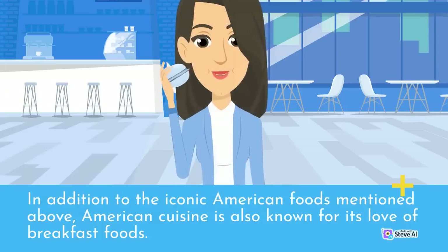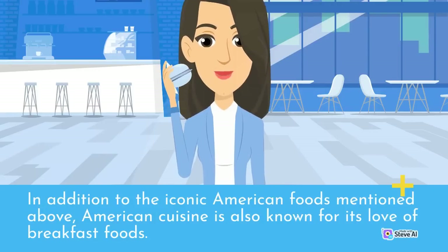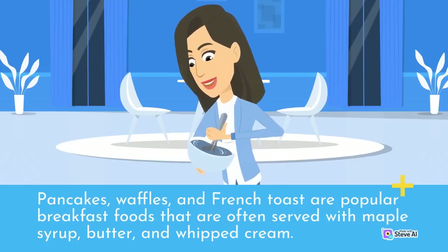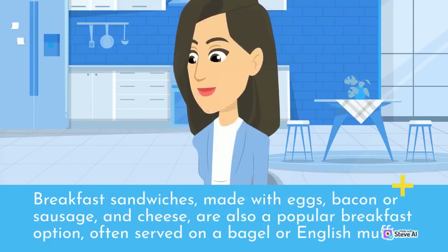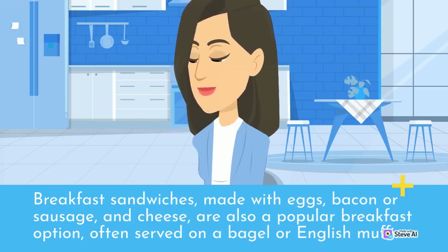In addition to the iconic American foods mentioned above, American cuisine is also known for its love of breakfast foods. Pancakes, waffles, and French toast are popular breakfast foods often served with maple syrup, butter, and whipped cream. Breakfast sandwiches made with eggs, bacon or sausage, and cheese are also a popular breakfast option, often served on a bagel or English muffin.